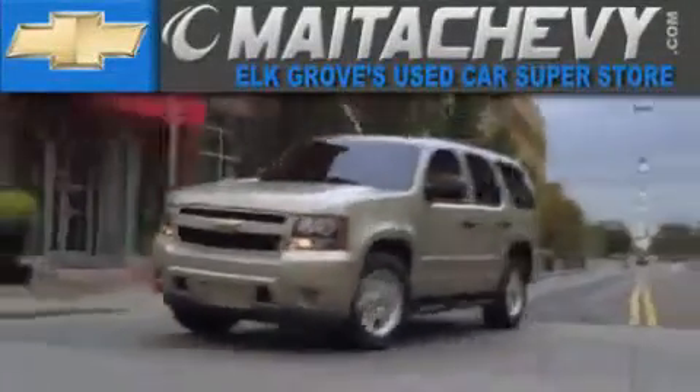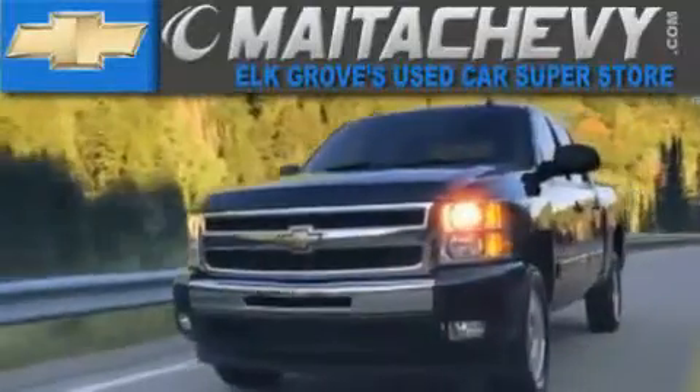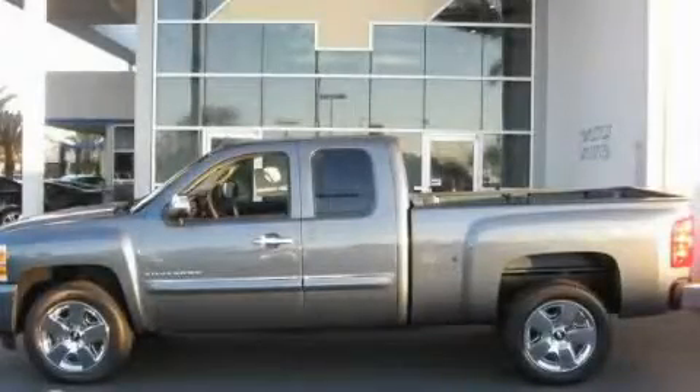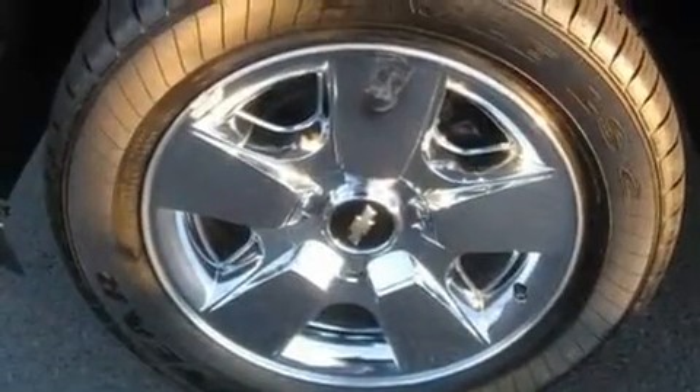Another fine vehicle offered by Meta Chevrolet. This is a brand new 2011 Chevrolet Silverado. Strong, durable, and dependable.